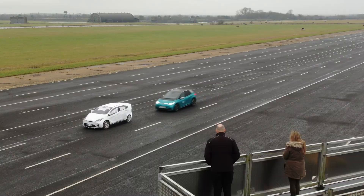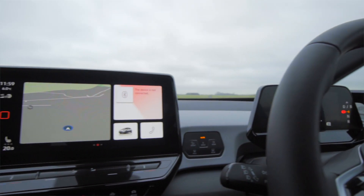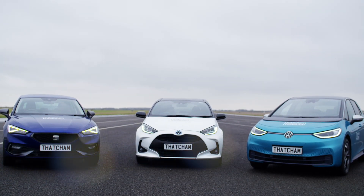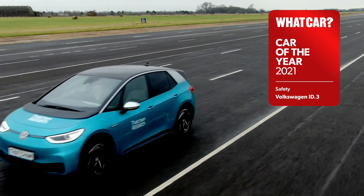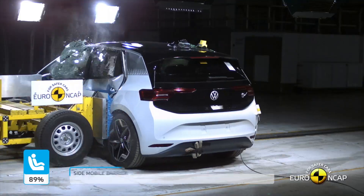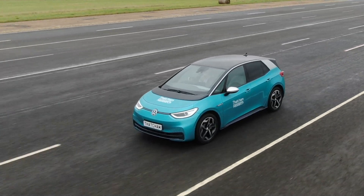Its standard automatic emergency braking system prevents accidents with cyclists and pedestrians, and when the ID.3 is approaching other cars and turning across the path of an oncoming vehicle. It has to be the ID.3 as the safest car of 2021, because it's not only the highest scorer in many areas, it's the first of a whole range of pure electric vehicles being introduced by Volkswagen. And it's vital that carmakers get the safety of these cars right before they're rolled out to a wider audience.